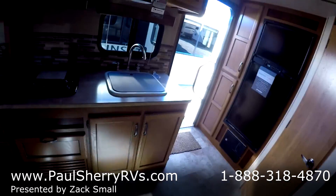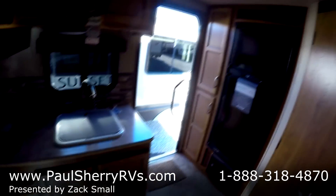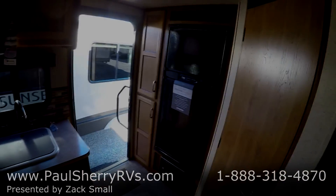Again, this is a 2016 Sunset Trail Ultralight 198RB, and I thank you for choosing Paul Sherry RV.